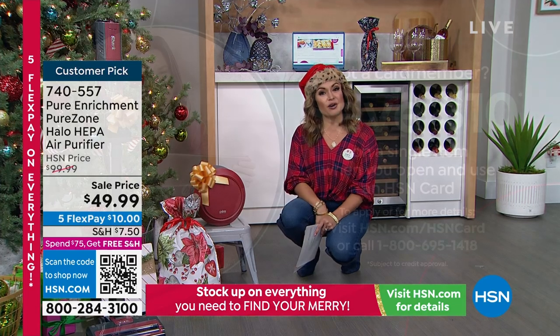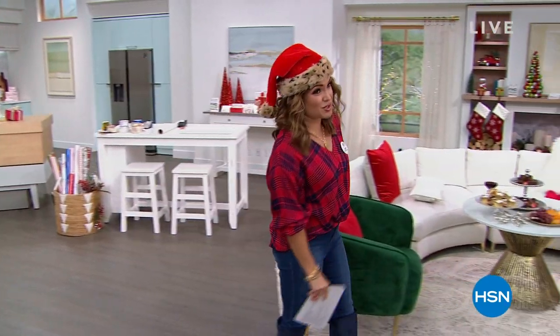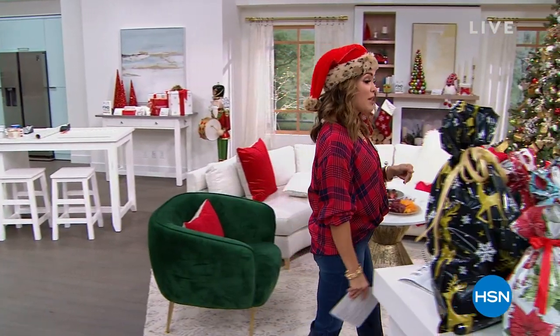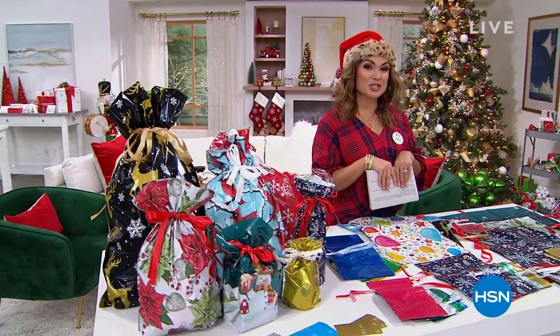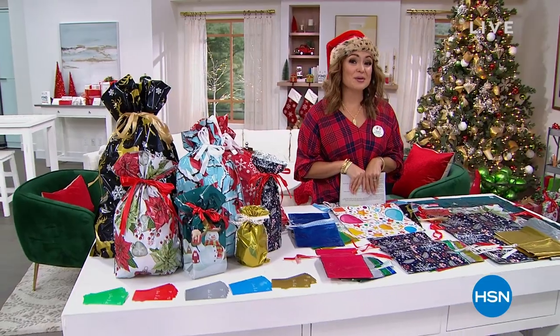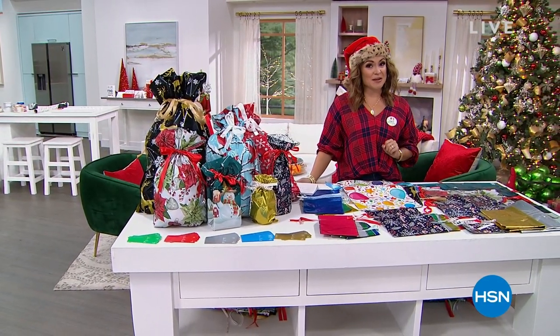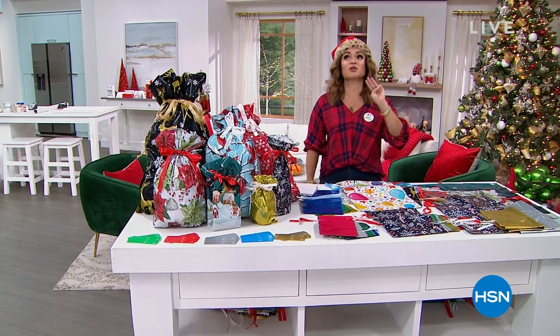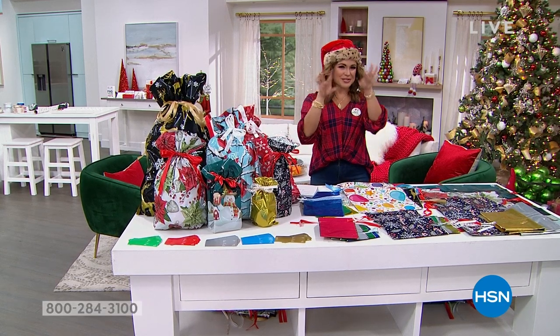If you don't have the HSN credit card, this is a great time to apply. When you're approved, we'll give you ten dollars toward any single item purchase. Look into that as we roll into the holidays — we do a lot of VIP savings events. Also coming up at midnight is a huge Today Special with Joy Mangano. Her top three most requested products are back, new and improved.